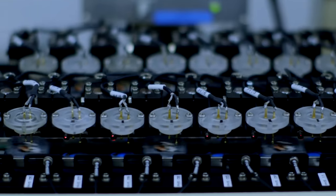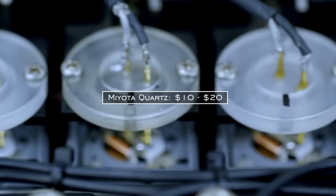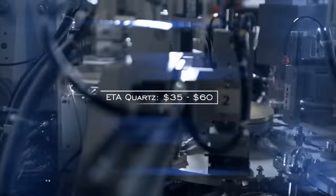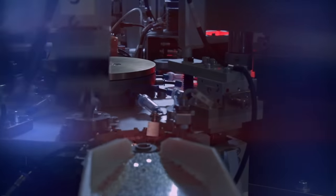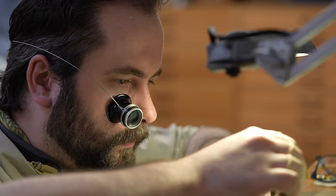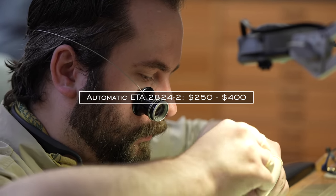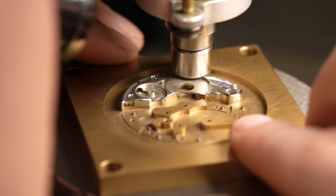Quartz calibers can be manufactured for impressively low cost given the lack of hand assembly needed compared to mechanical calibers. Basic Miyota quartz calibers can be found for around $10 for a basic three-hander, and even a Swiss quartz movement from a respected brand like ETA will set you back around $50 depending on how many you order. In comparison, the basic unfinished ETA 2824 automatic movement runs for multiples of that price — hundreds of dollars — and supply has been increasingly difficult for these calibers.